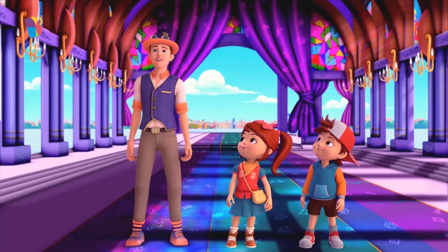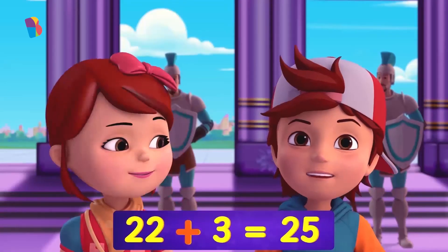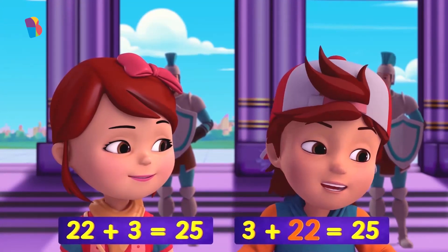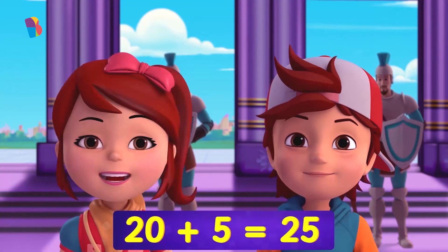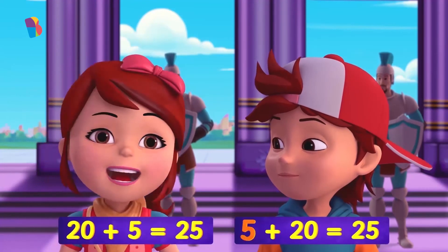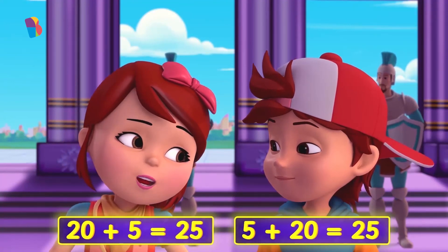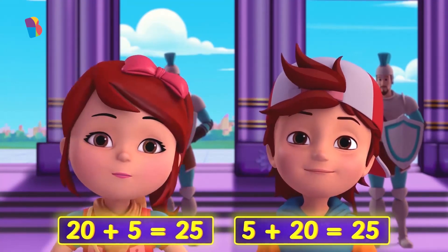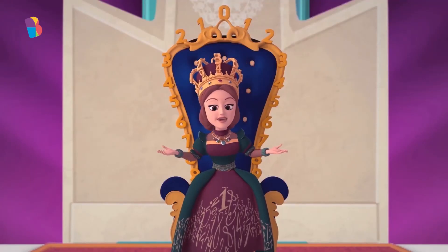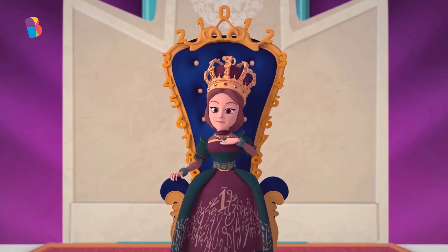The same way, all these other equations can be switched too, and it gives new ways of getting the same answer. 22 plus 3 equals 25 is also the same as 3 plus 22 equals 25. And 20 plus 5 equals 25 is also the same as 5 plus 20 equals 25. The order of numbers doesn't really matter when we're adding, because adding is just putting things together. Wonderful, D.T.! That's interesting information about numbers. I am impressed.